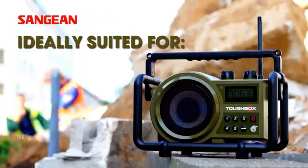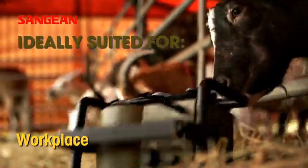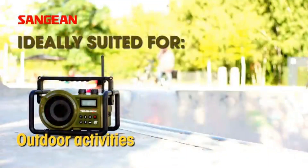We have spent 12 hours researching, testing, and collecting customer feedback from all over the internet to bring you this unbiased construction site radio review and help you pick the right one for the job.